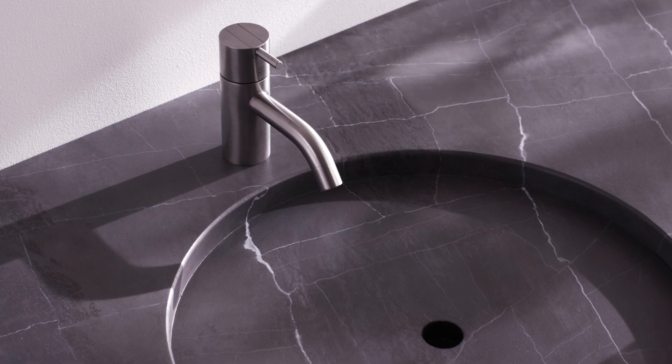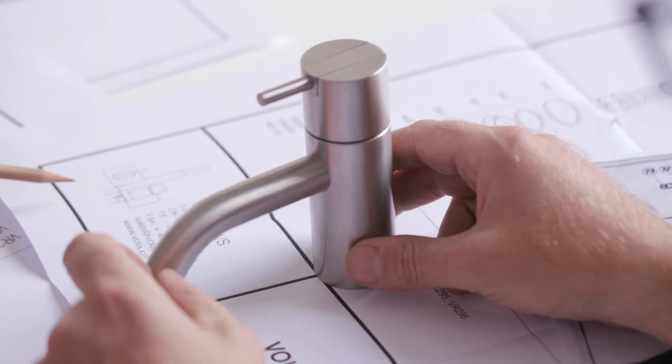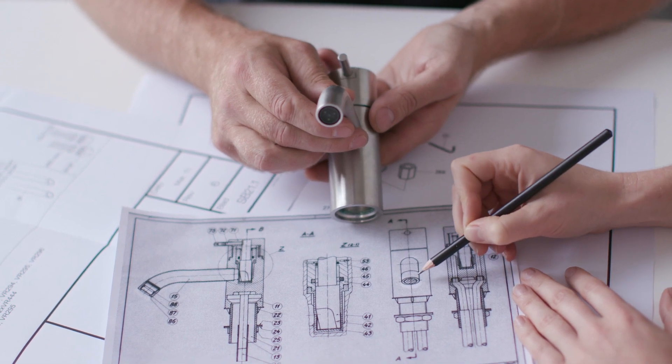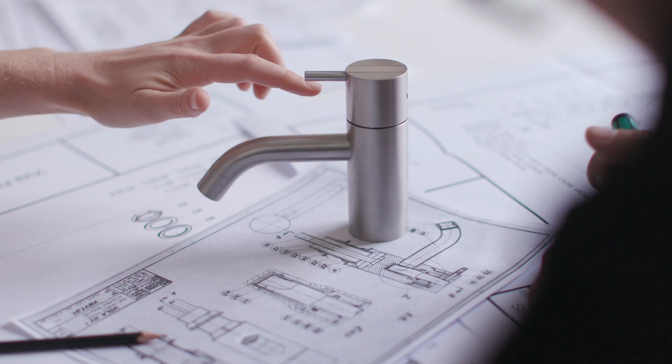The HV1 is designed by extruded cylinders — some with a small diameter and some with a larger diameter — and they fit into each other in a strict but perfect way.